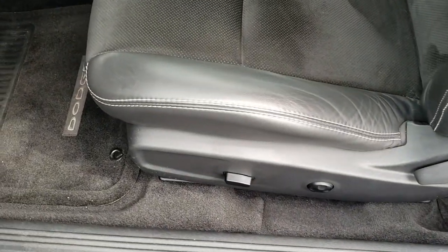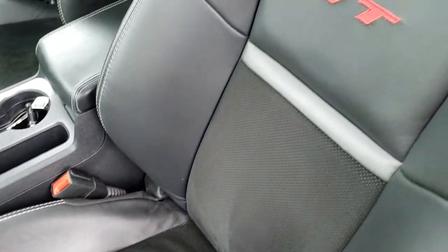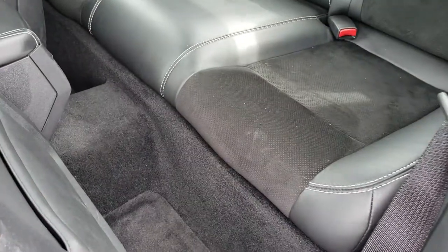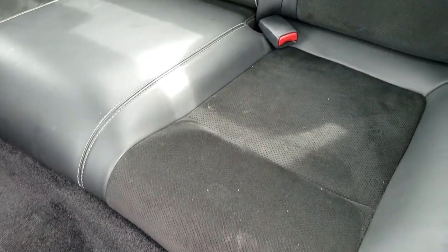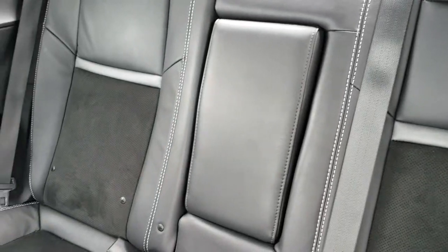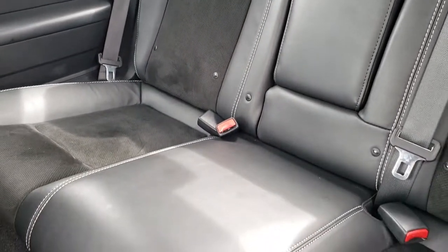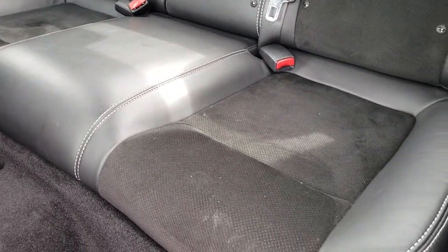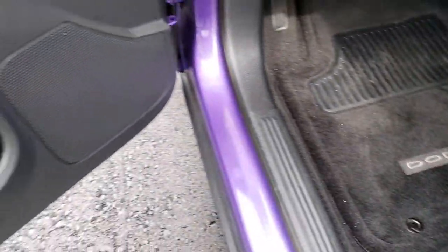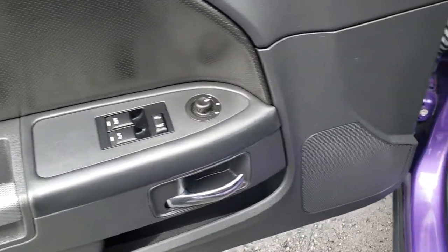Inside, the RT package gives you the black leather and suede seats. You get the RT stitching in the backrest. Taking a quick look at the back seats — no rips or tears back here. It does have the latch child safety system, and those back seats do fold down for extra storage. You do have factory floor mats in the back as well, and factory floor mats in the front. Power windows, power locks, and power mirrors. It does have auto headlamps.